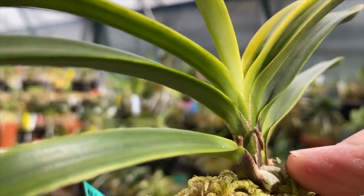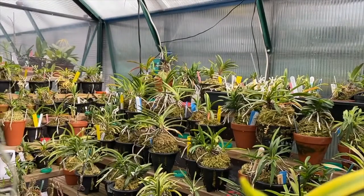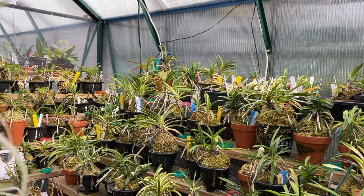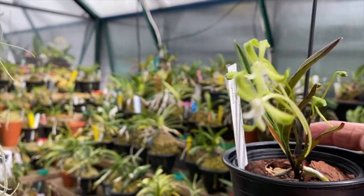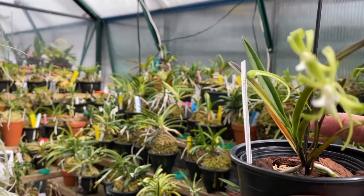Oh, look — another flower spike coming right there! Beautiful plant, this one — the variegation is just coming on the leaves, only a single fan but it's going to have a flower spike now. One thing we have got is my green Neofanisha — I've tried twice and killed them both.